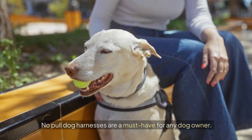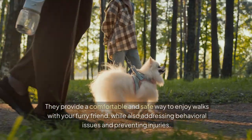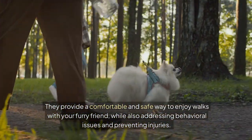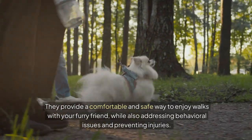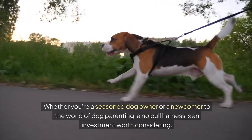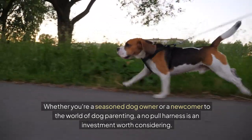No-pull dog harnesses are a must-have for any dog owner. They provide a comfortable and safe way to enjoy walks with your furry friend, while also addressing behavioural issues and preventing injuries. Whether you're a seasoned dog owner or a newcomer to the world of dog parenting, a no-pull harness is an investment worth considering.